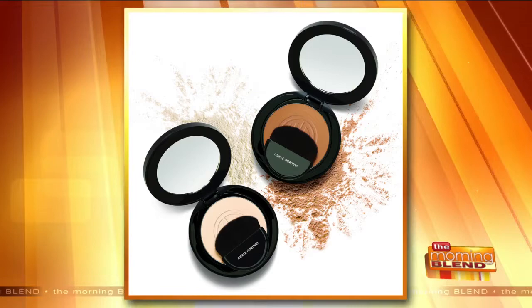Do you put concealer on before or after foundation? It depends on your need. I put mine over my foundation because I like to brighten and make it lighter under my eyes — if I did concealer first and then put foundation over it, that would ruin what I was trying to accomplish. Then you finish with your foundation of choice and a Soft Focus Finishing Powder, which comes in a lighter shade and a darker skin tone option.